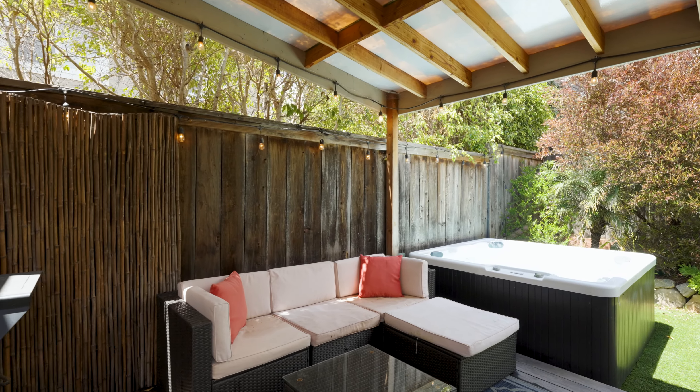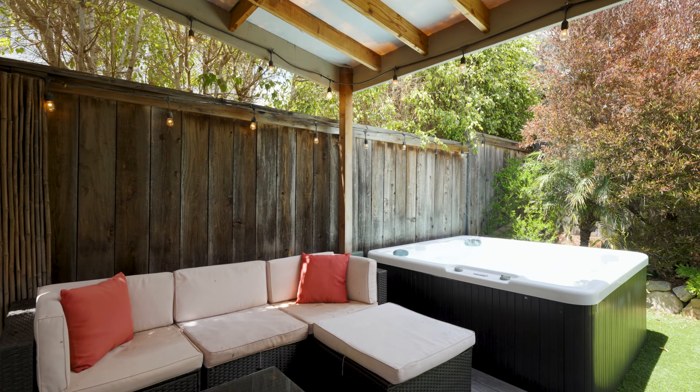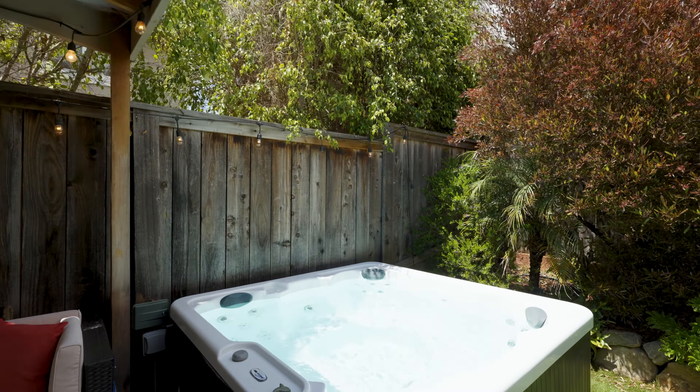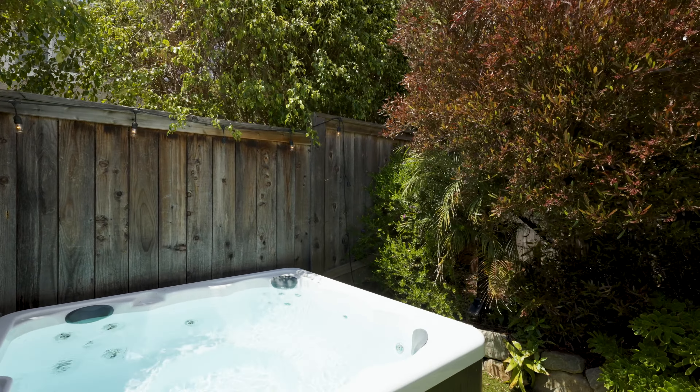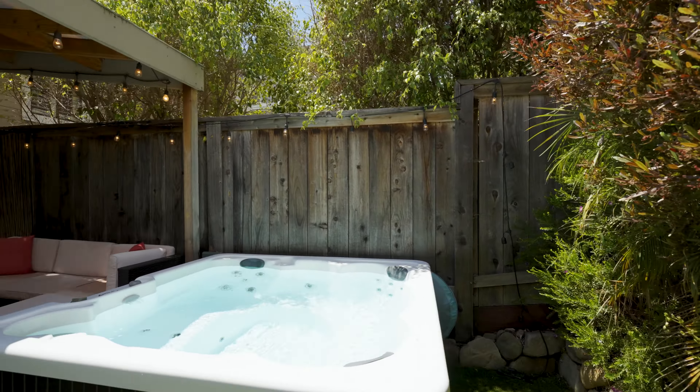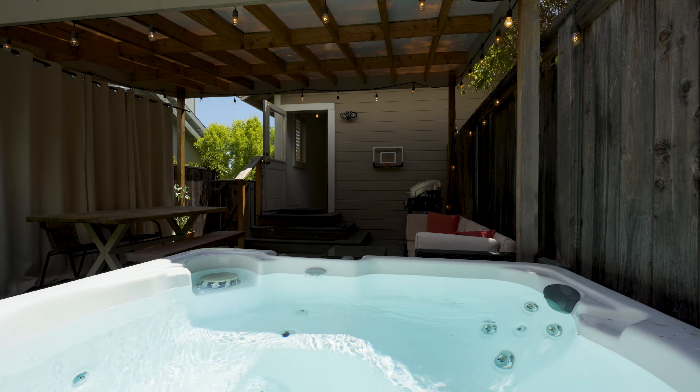Step outside to the private and tranquil backyard where you'll find a covered patio for shade and privacy, a high-end engineered wood deck, an outdoor shower, and a hot tub that you can enjoy on cool nights watching the stars. It's the perfect place to relax and unwind after a long day.